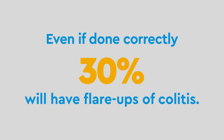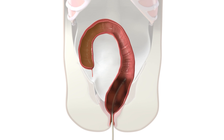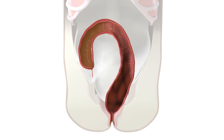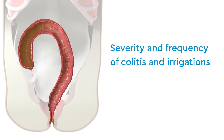Even if the procedure is done correctly, 30% of patients will still have flare-ups of colitis. This is because the anal canal is still stronger than the healthy colon at first. Irrigations are still needed to stop stool from building up until the healthy colon gets strong enough to overcome the pressure of the anal canal. This can take months to even years and varies widely from person to person, but the severity and frequency of colitis and irrigations should decrease as your child grows.